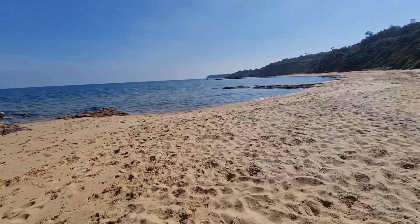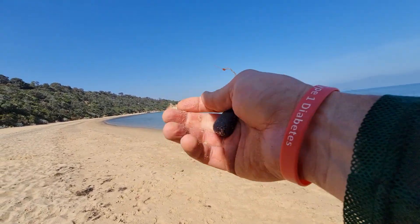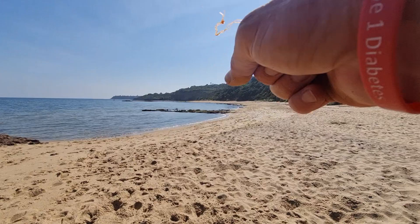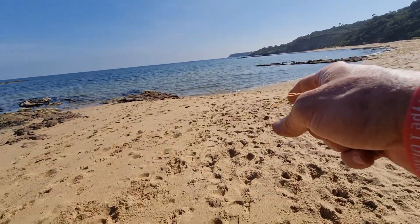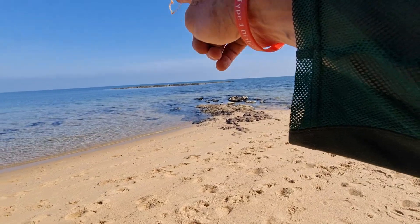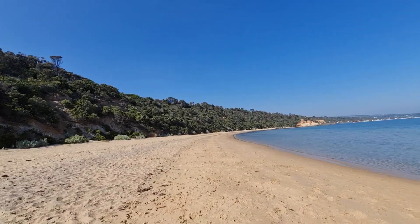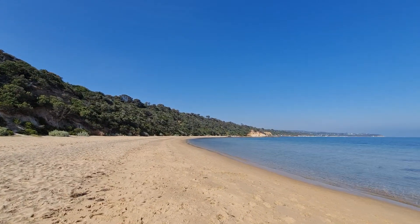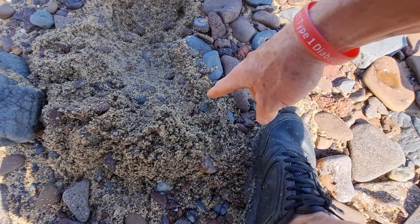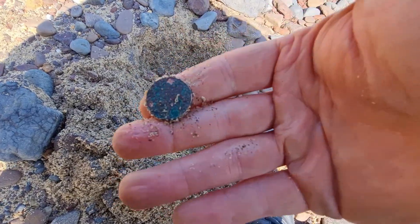I'm down the end of this beach now. I'm going to hunt the water up this end as well. There's all these rocks out here — it looks pretty shallow so you can probably get into that whole area. I'm going to head back and scan as I go. If I get any more targets I'll record them. Just on my way out, I did get a signal — I've just flicked it out and I can see it looks like a two cent coin, ringing up about 24 to 26.